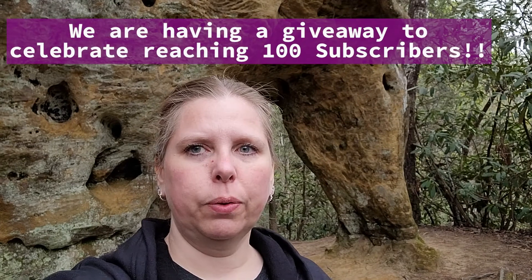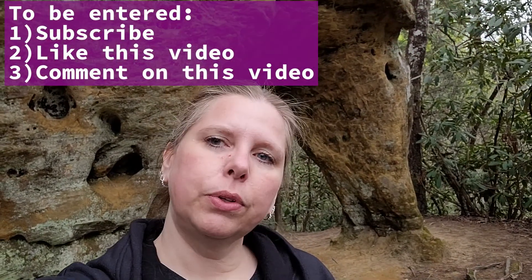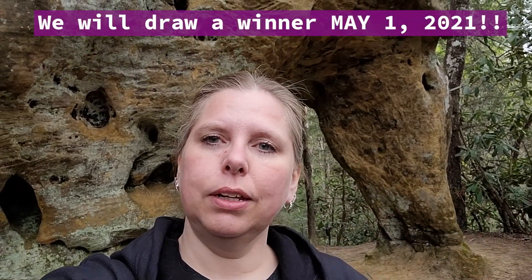Hey Wanderers, we made it and I'm going to leave you here. Hope you enjoyed the video — give me a thumbs up, leave me a comment, let me know, and don't forget to subscribe!